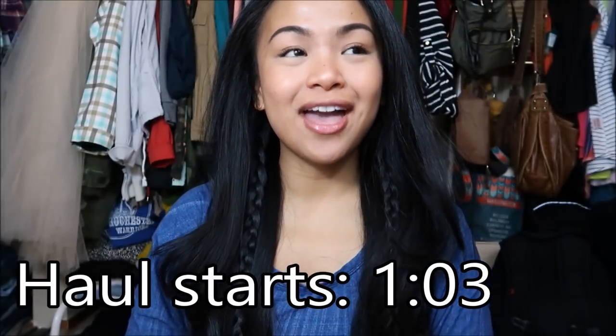Hola amigos! I am here to do a video that I have not done in a long time. I am doing a video that I haven't done in a long time, and the reason why I haven't done it is just because I feel that the series is just the same thing. But I decided to do a little bit of digging and I am bringing back my $1 eBay hauls.